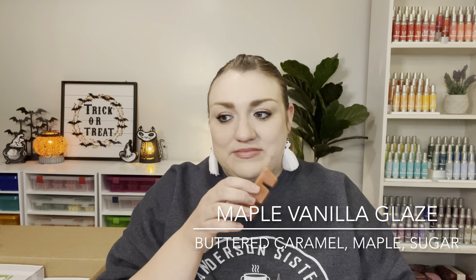That is everything for today. Let me know what you've picked up from the holiday collection and what you think of the holiday bricks and holiday wax. Thank you so much for watching, and I will see you next time.